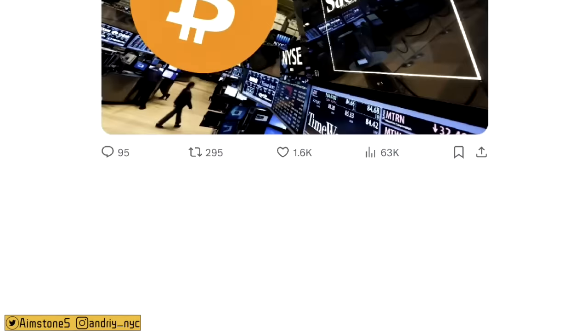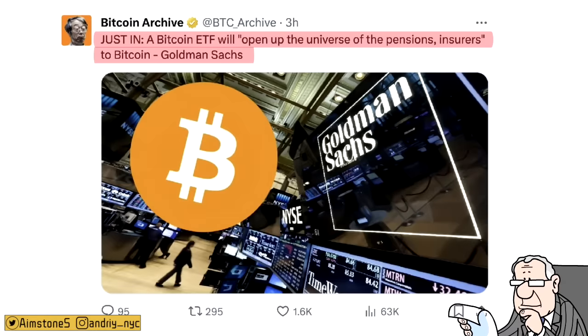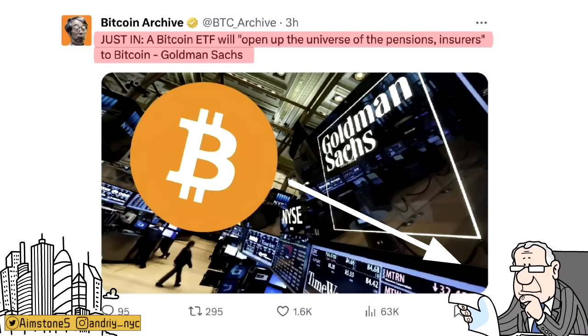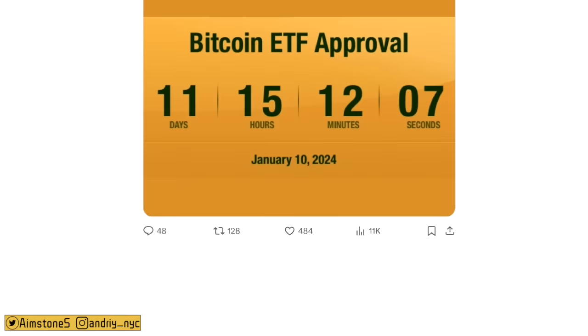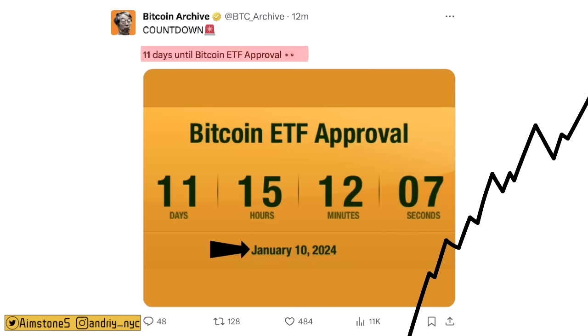Just in: Bitcoin will open a universe of pensions and insurance to Bitcoin, according to Goldman Sachs. Imagine if you're retired and receiving your pension in Bitcoin. Of course that's not literally happening, but if pension funds hold some amount of BTC, that would be very bullish — pension funds, insurance, and hedge funds are literally huge markets. Most likely the Bitcoin spot ETF will be approved by January 10th, 2024 — just 10 to 11 days away. Continue stacking because once the spot ETF is approved, I will not be surprised if Bitcoin doubles in price.